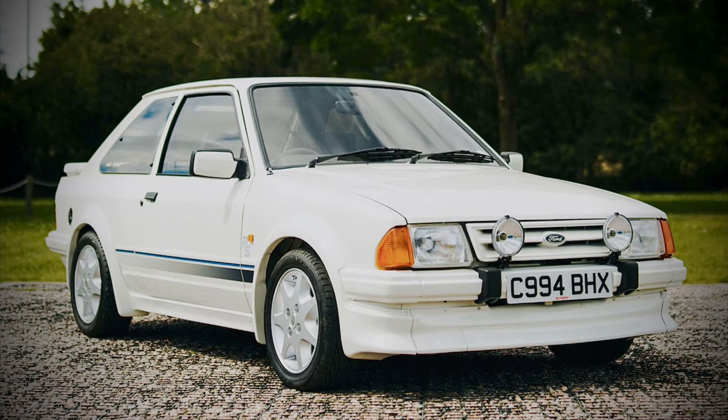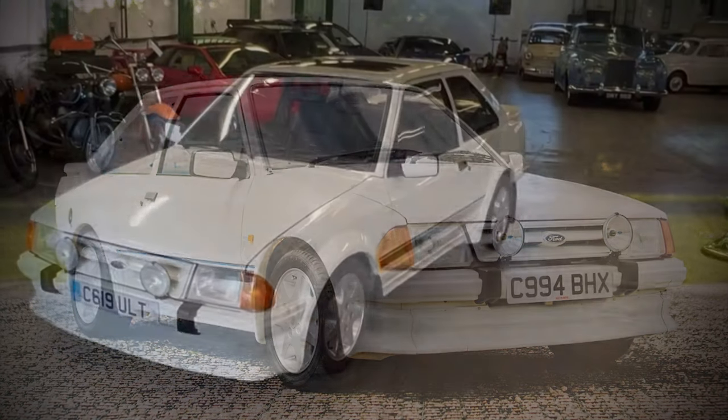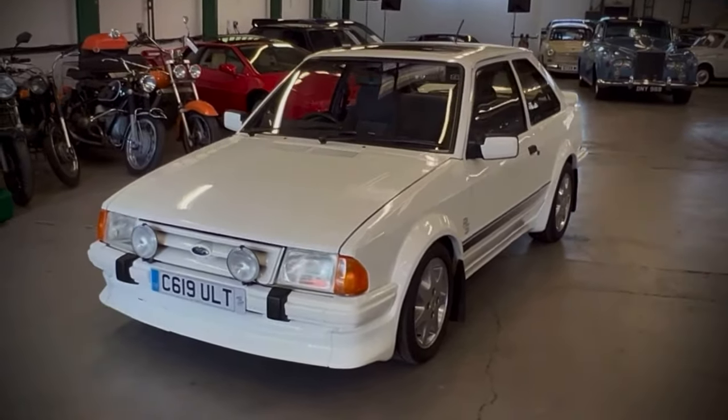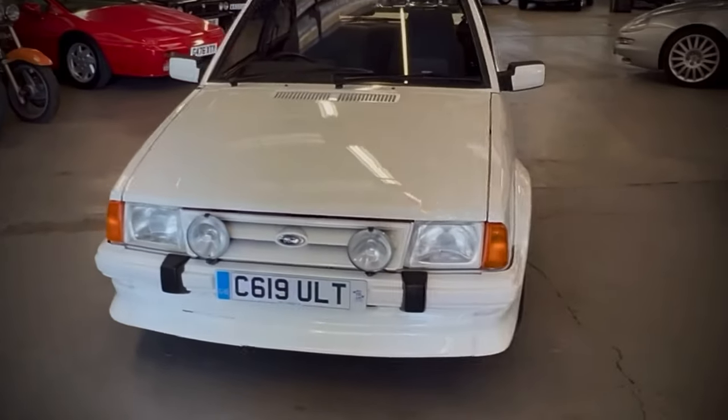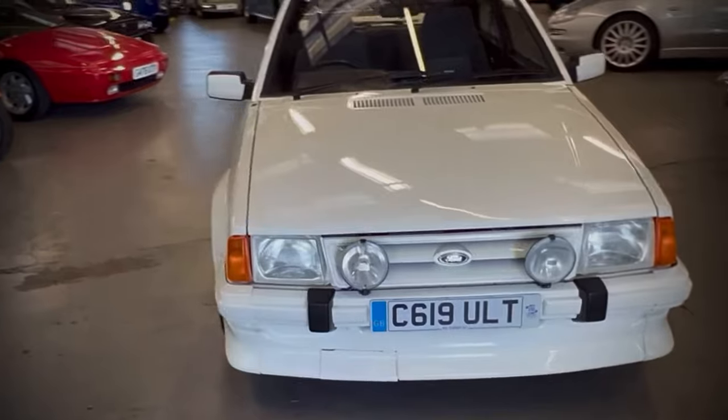The car also had a sporty suspension setup, with McPherson struts at the front and a semi-independent torsion beam at the rear. The brakes were ventilated discs at the front and drums at the rear, with a servo-assisted dual-circuit system.